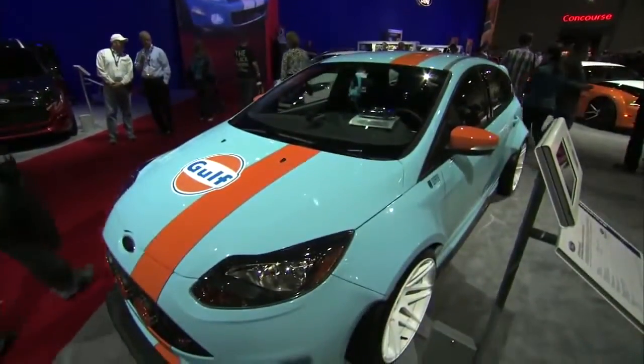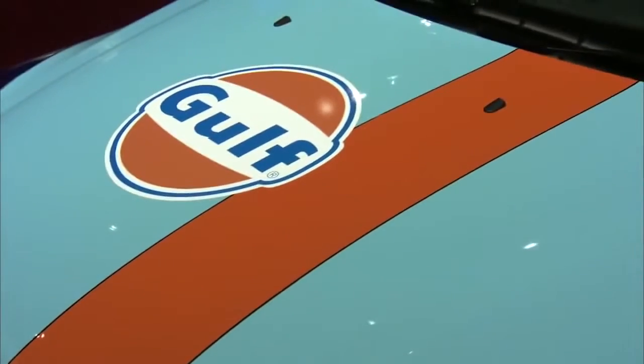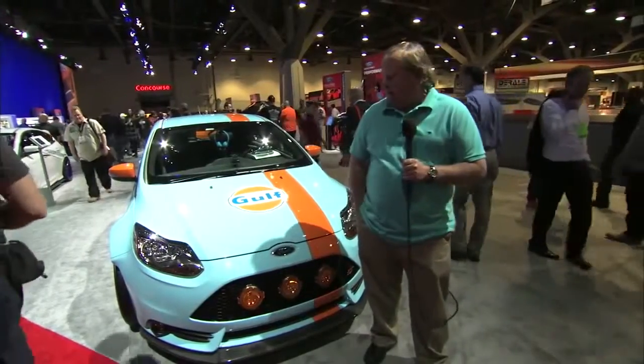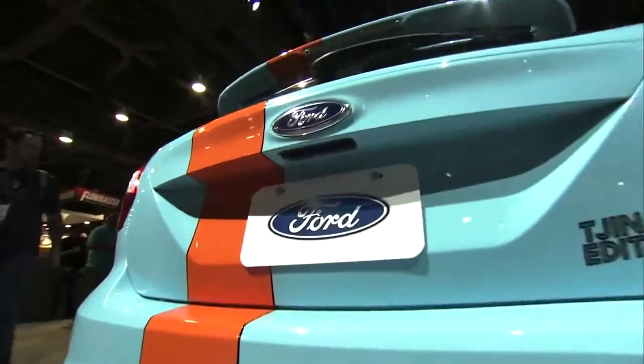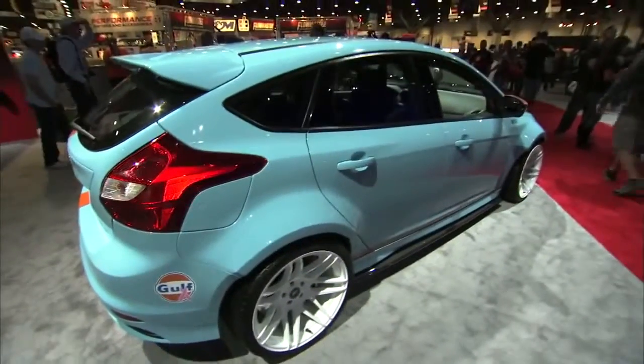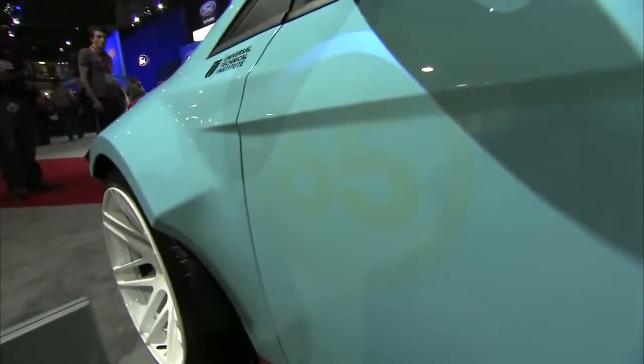Without a doubt, my favorite paint scheme on any performance Ford is the blue and orange of the Gulf racing livery from the 60s. You can see it here on this Focus ST built by Universal Technical Institute in Phoenix. What really sets this car apart are the fender flares and the wider road race style wheels — kind of a rally car for the street.